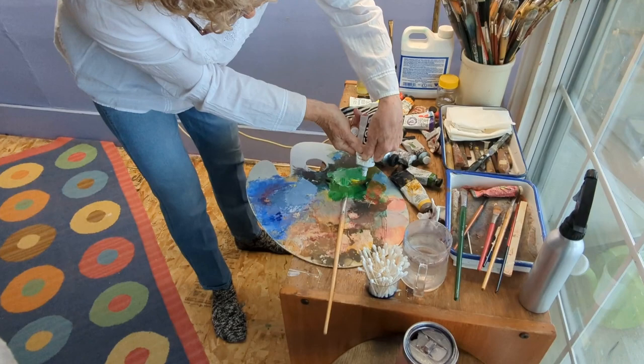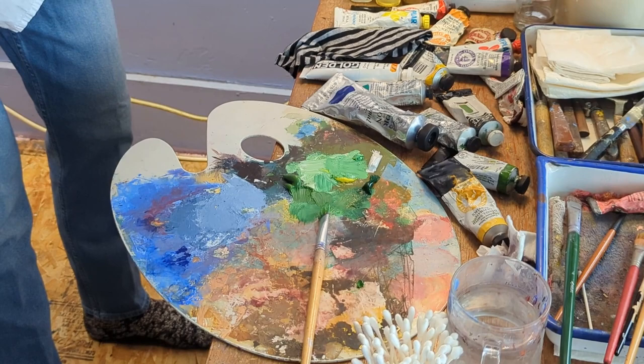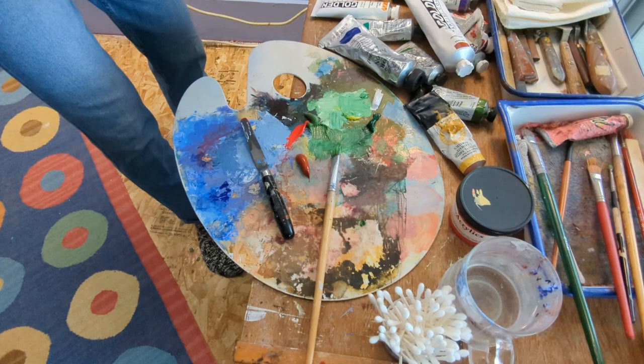We're going to add some white, because white makes every colour colder and further away. It also makes colours greyer.